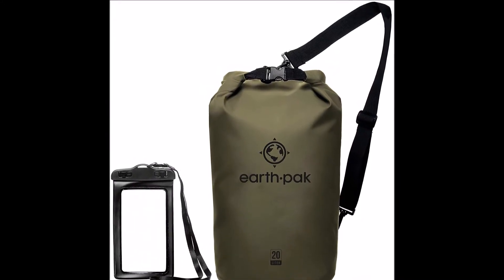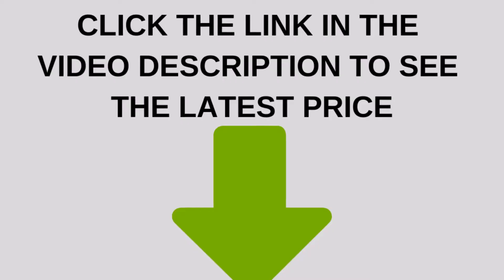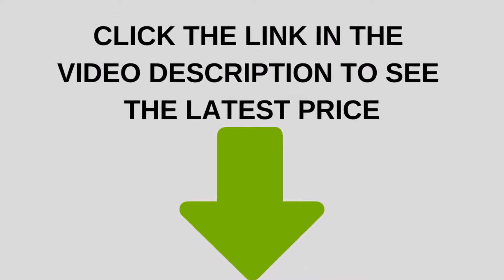A dry bag is a must-own for you if you are a thrill-seeker by choice. Go kayaking on your mind? No worries, EarthPak Waterproof Dry Bag got your back.